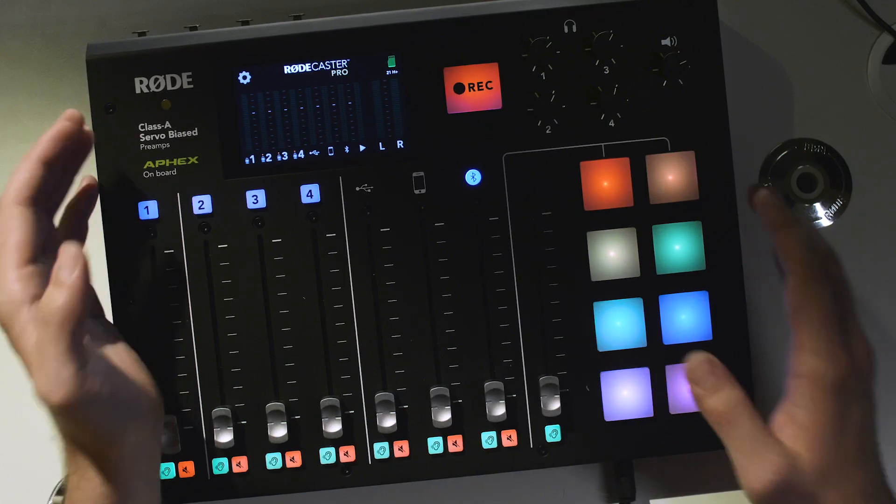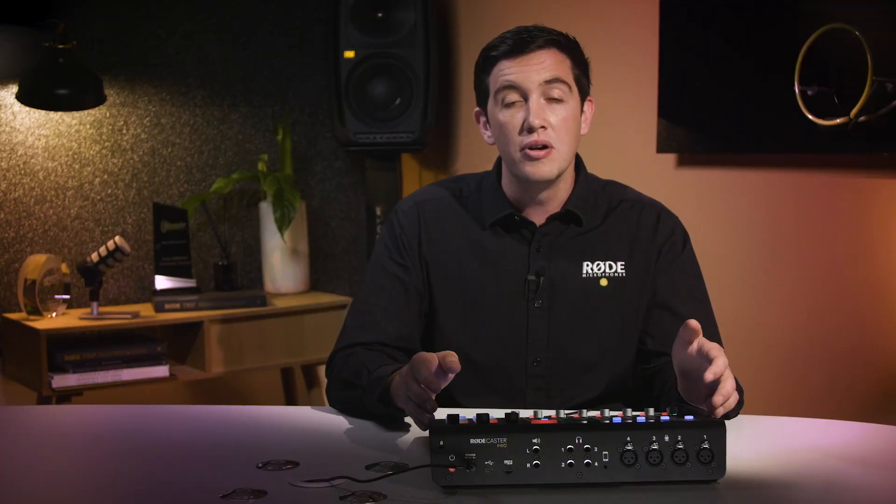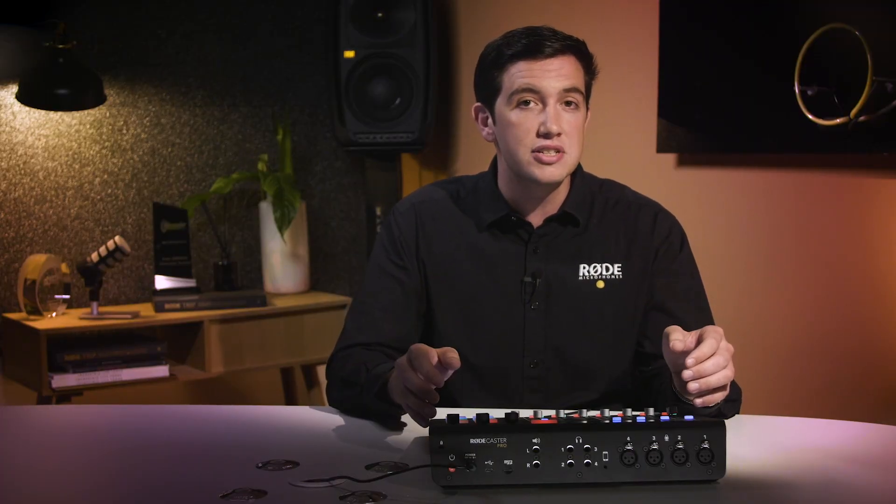Hey guys, Ryan here, and I'm really excited to show you something that will revolutionise podcast production: the RODECaster Pro. The RODECaster Pro is a fully integrated podcast production studio, packed with a host of amazing features specifically designed for podcasters.